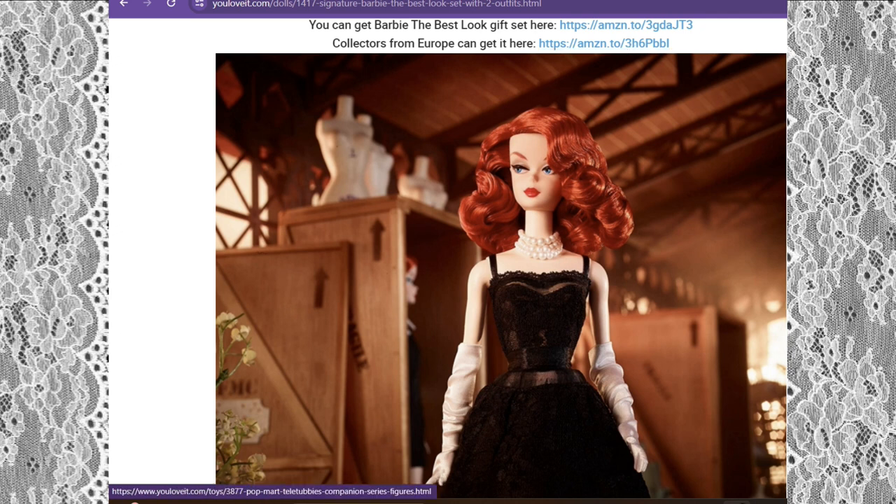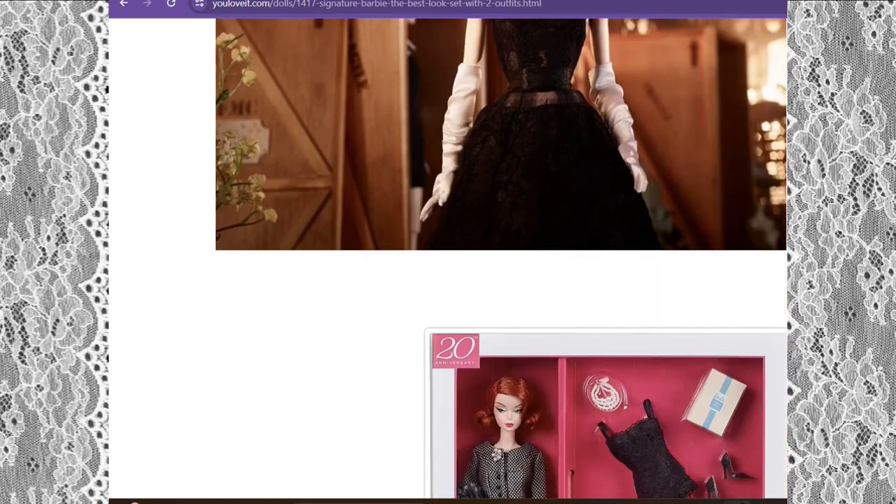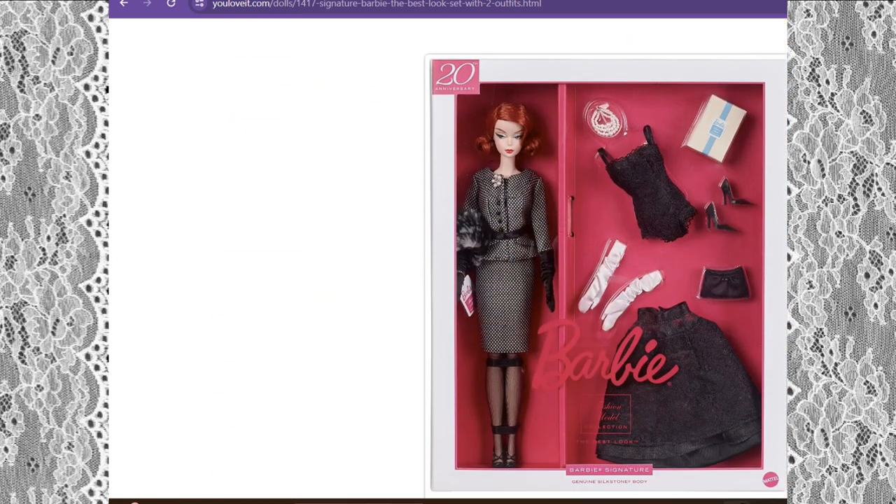As we can see, you have this beautiful vintage doll. She has fiery red hair, which I love — it kind of reminds me of Lucille Ball from I Love Lucy. She's wearing this beautiful lace dress with nice white pearls and satin white gloves, and she has on the iconic red lipstick. It looks really great on her fair skin tone.